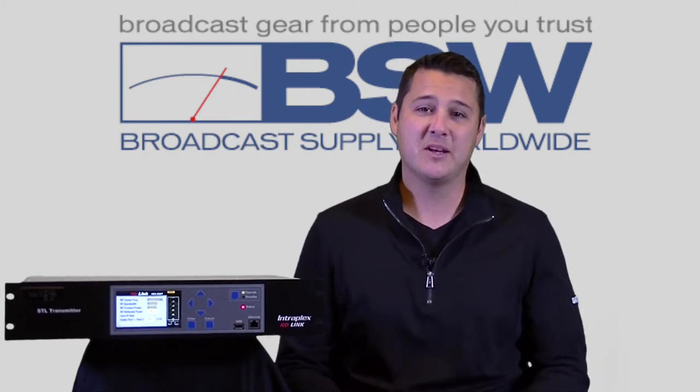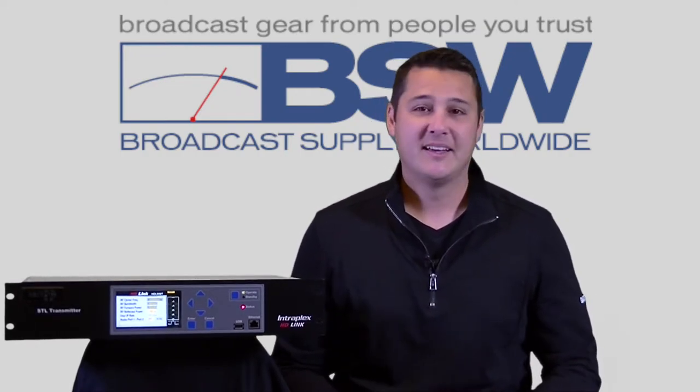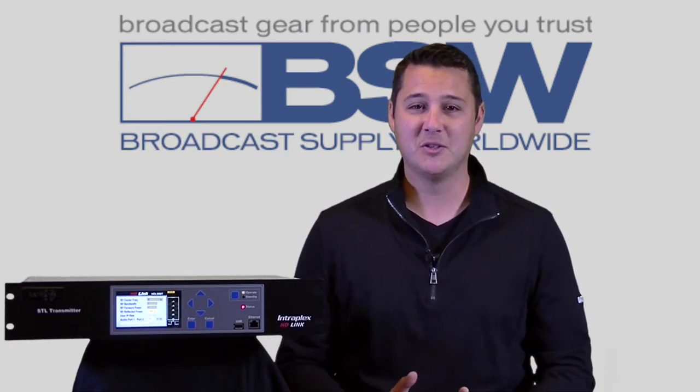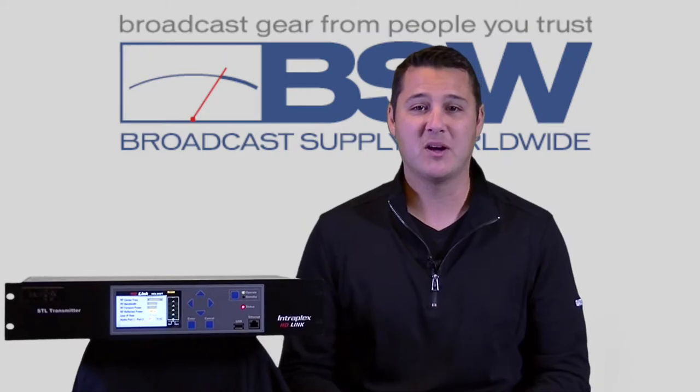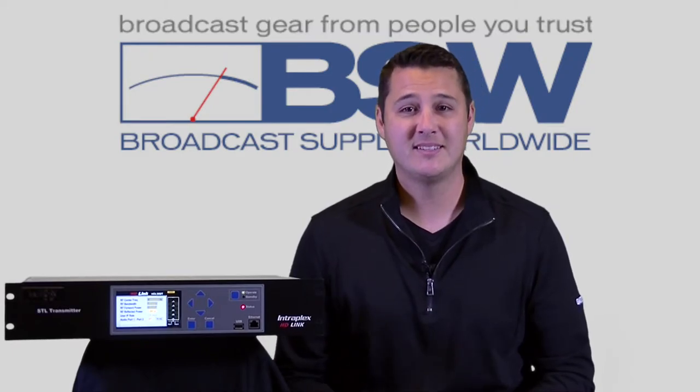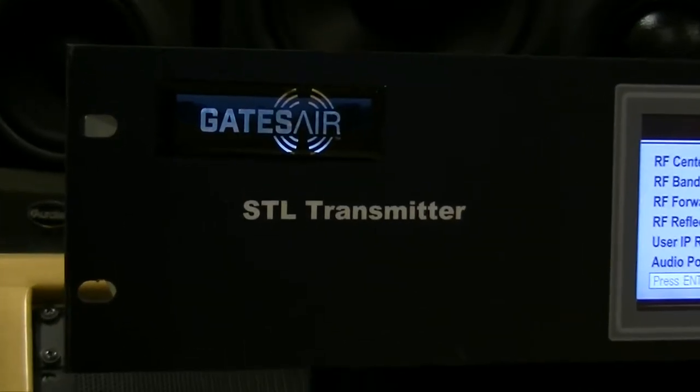Well, if you guys are ready, let's go over the features that make HD-Link the solution to your STL problem. For that, we're going to go back to Mike West at BSW. Take it away, Mikey. Well, thank you, Nick.